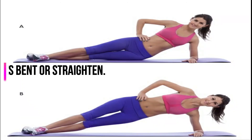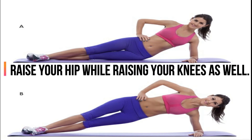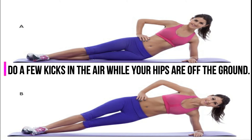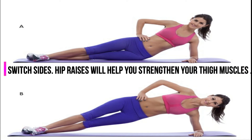4. Hip Raises. Lie down on the floor with knees bent or straightened. Raise your hip while raising your knees as well. Do a few kicks in the air while your hips are off the ground. Switch sides. Hip raises will help you strengthen your thigh muscles.